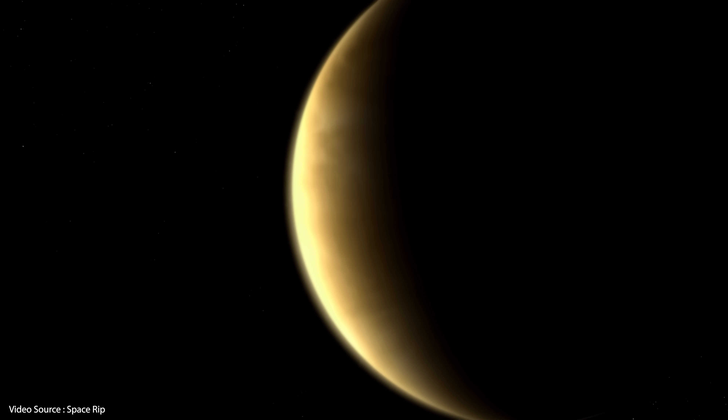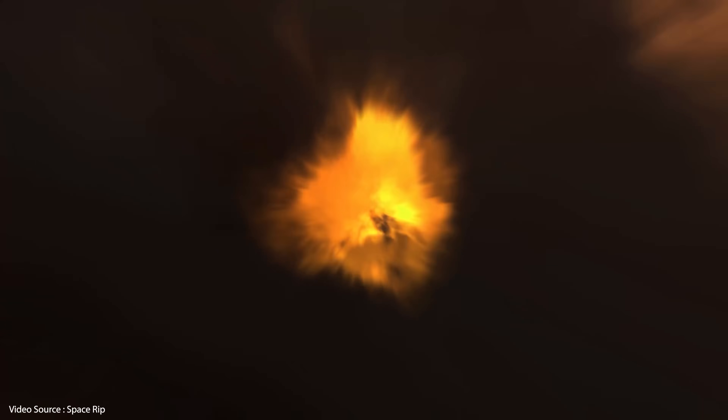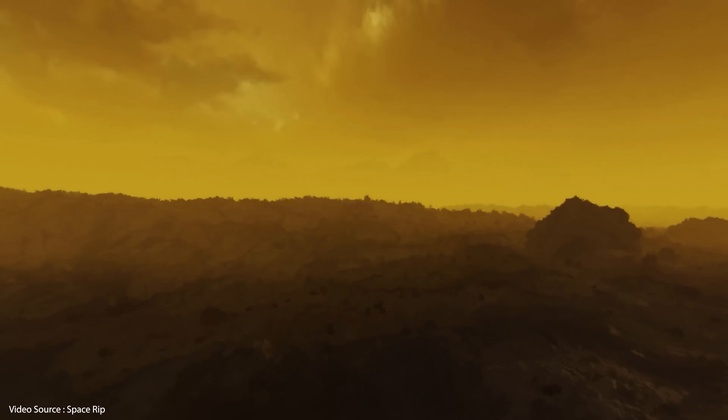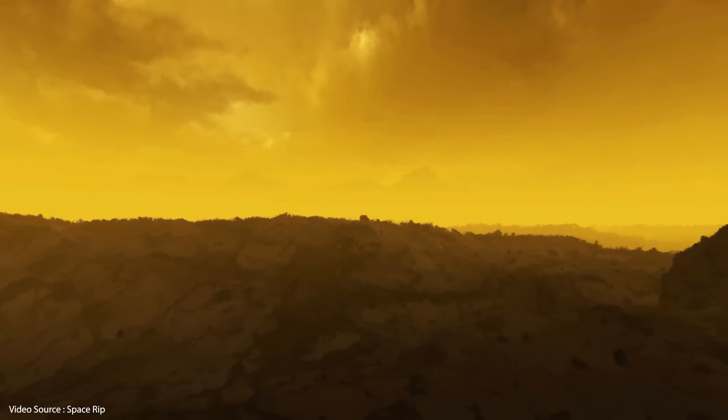Earth and Venus have similar size and mass, and both planets are volcanically active, which means from time to time vast quantities of subterranean carbon dioxide get spewed out into the atmosphere. Over geological timescales that CO2 built up, and today it makes up 96% of the atmosphere on Venus, keeping that planet at a nice toasty temperature of 475 degrees Celsius.